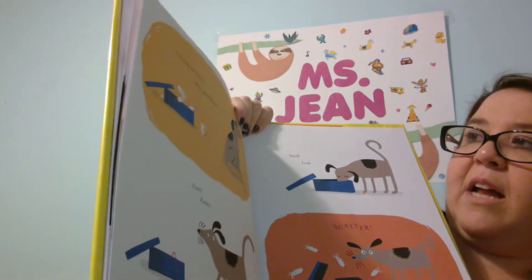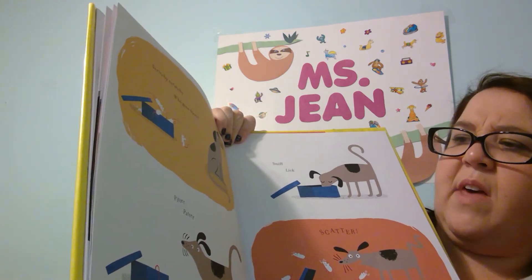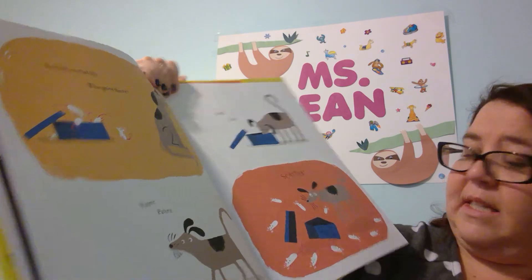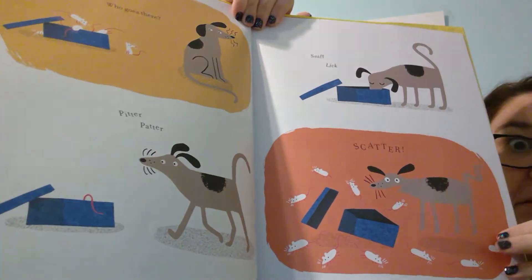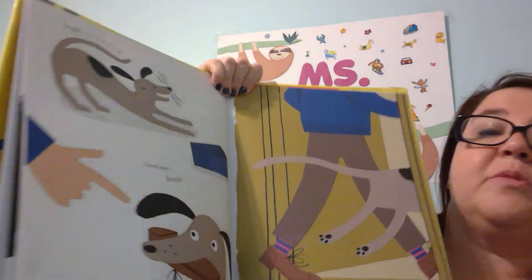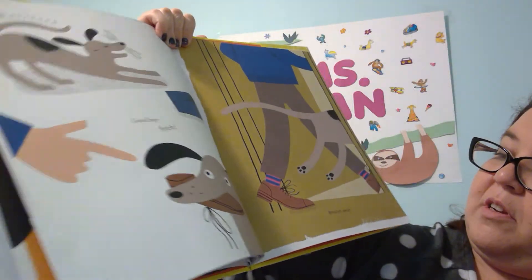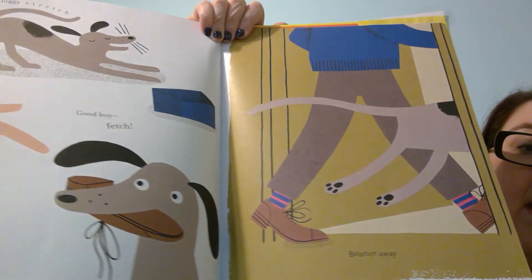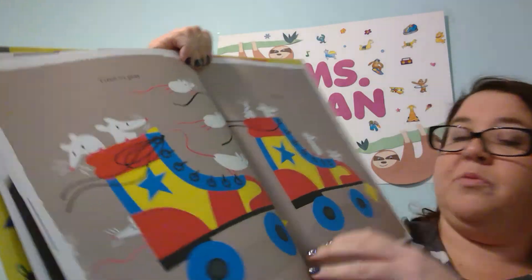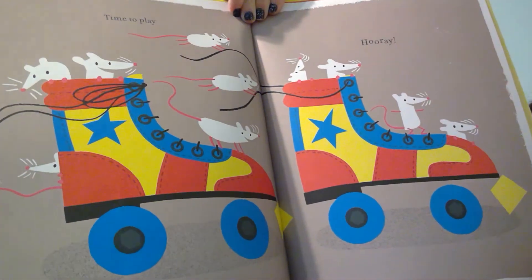Scritchity scratch. Who goes there? Pitter, patter, sniff, lick, scatter. Doggy stretch, good boy fetch. Bounce away. Time to play. Hooray.